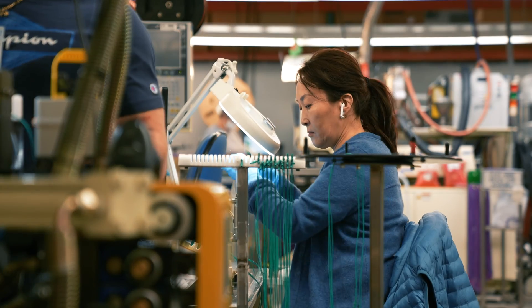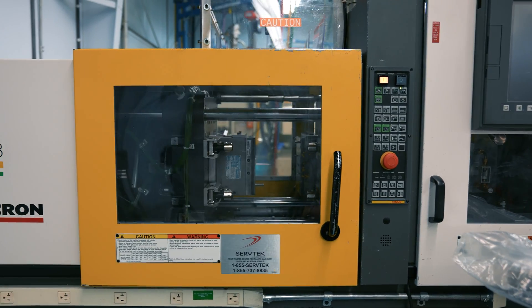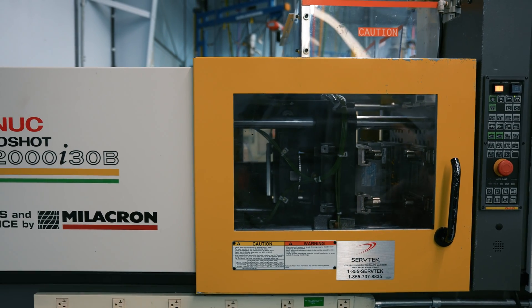P1 has maintained the work ethic and commitment to excellence that helped us grow, and we have embraced technology to keep pace with today's modern and efficient manufacturing processes. We'd love to hear more about your project.